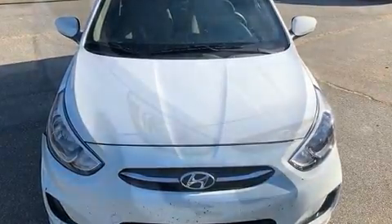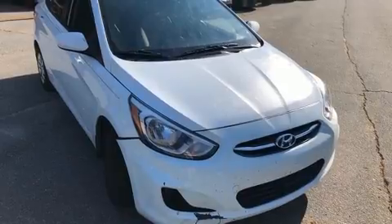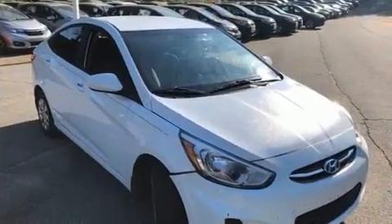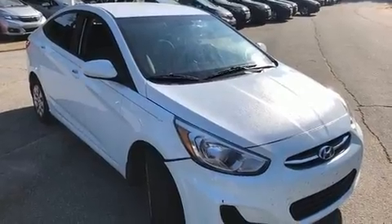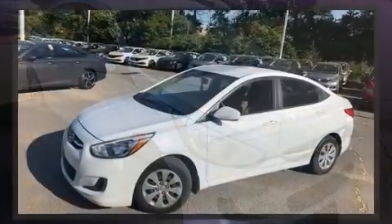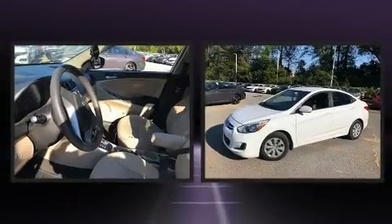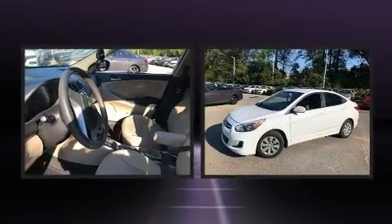Both high fuel economy and flexible performance are assured by the six-speed automatic transmission. All of the premium features expected of a Hyundai are offered, including one-touch window functionality, a tachometer, and remote keyless entry.